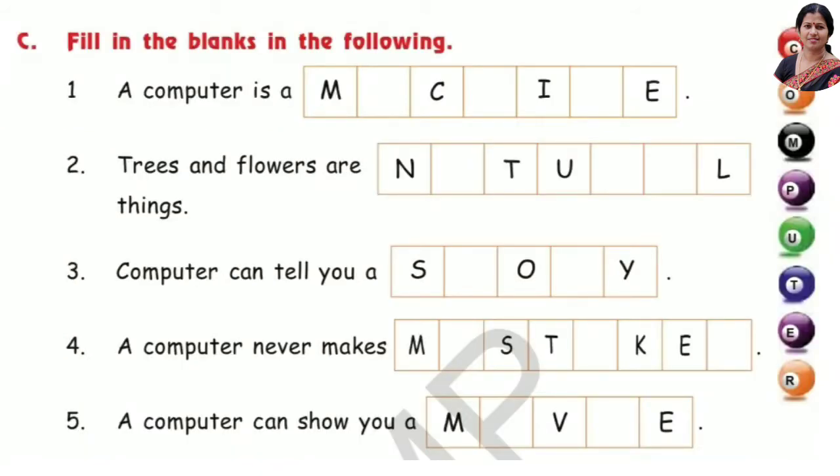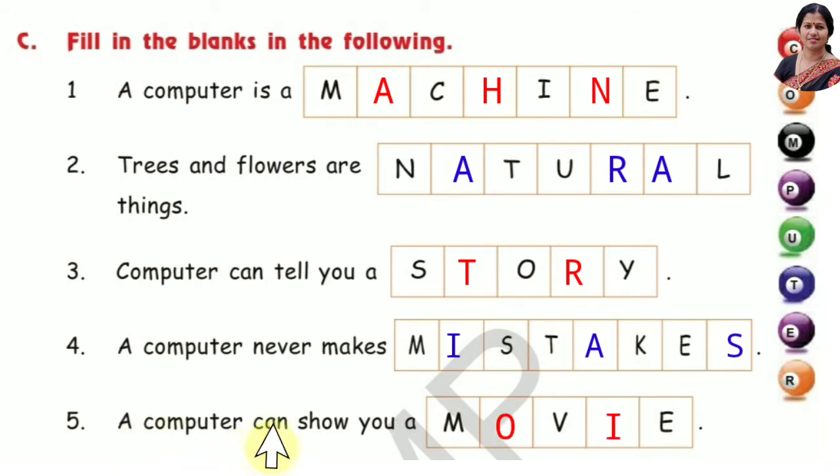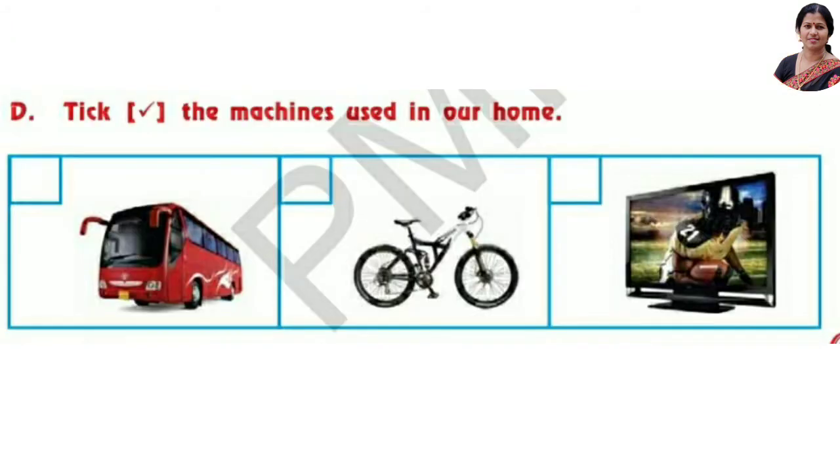Next, fill in the blanks. Number 1: A computer is a machine. Number 2: Trees and flowers are natural things. Number 3: A computer can tell you a story. Number 4: A computer never makes mistakes. Number 5: A computer can show you a movie.